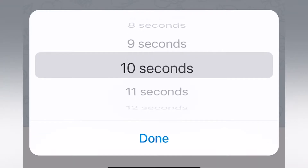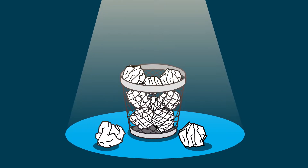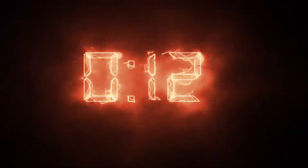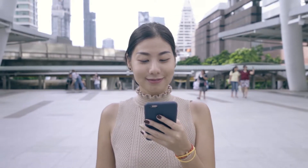Previously, only secret chats had the auto-delete feature. You could set a timer for one second to one week. Now, auto-delete messages are available in any chat. It's worth mentioning that auto-delete only applies to messages sent after the timer is set — earlier messages will stay in the chat history. Another specific thing about this feature is that the auto-delete timer starts when messages are sent, and not when they are read.